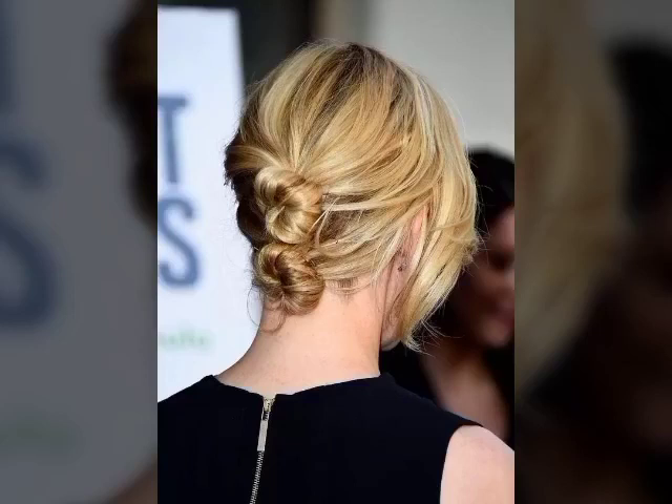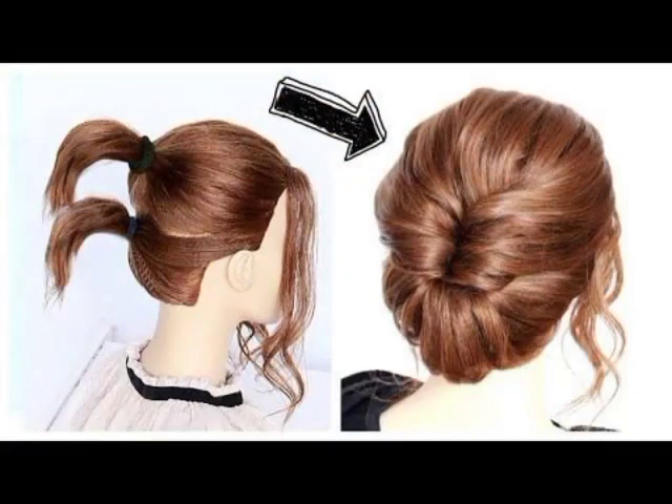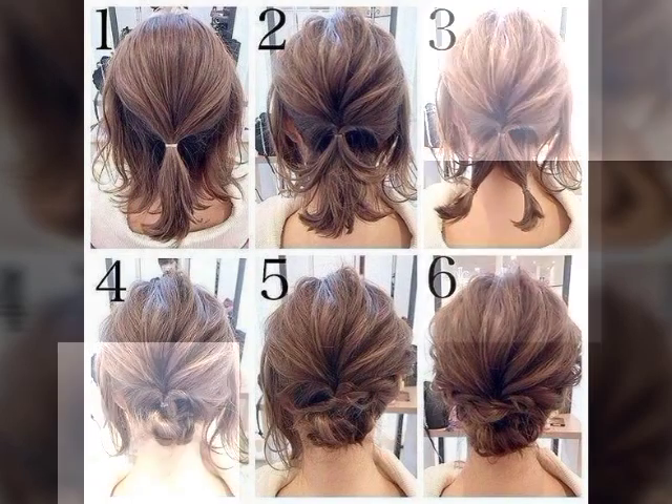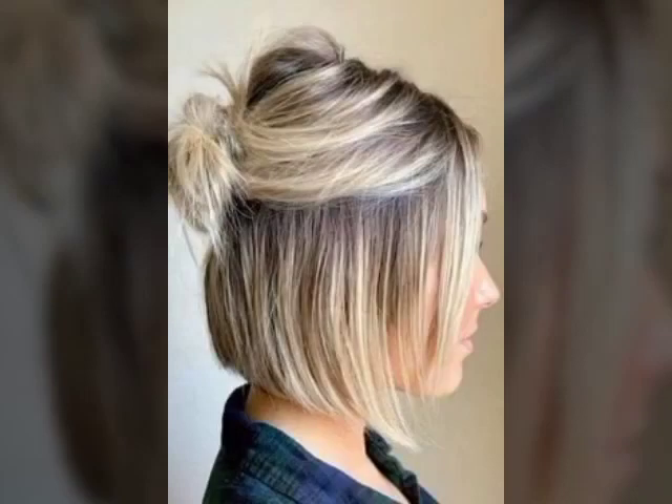Hello viewers, welcome back to my YouTube channel European Fashion. I hope you're fine and doing good. In my videos I'll show you trendy haircuts, hair dye, and hairstyle ideas from all over the world which make you look more presentable. If you want to see the latest haircuts, hair colors, and hairstyle ideas, watch my video till the end and subscribe to my channel and hit the bell icon so you'll be notified of my new videos.